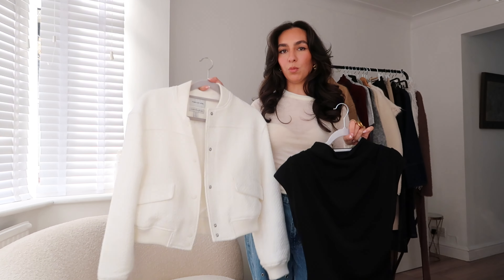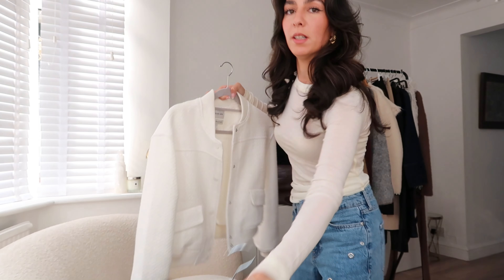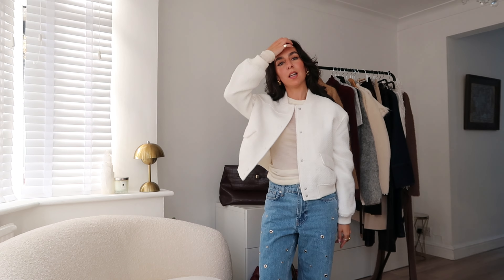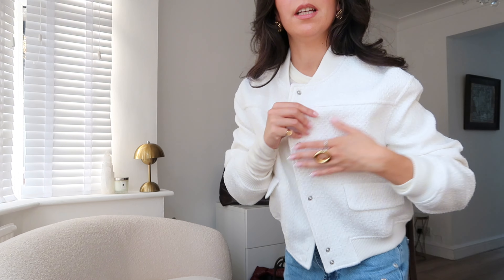Next up, some items I got from Forever New. I got this white bomber jacket and a ruched cat sleeve top. I'm going to try on the bomber. I love the length because I don't like when they're too long — this sits in just the right place. Forever New has a lot in their petite range, which is ideal for people like me. I like the texture and I didn't have a white cropped jacket so this was very much needed. It's a great wardrobe staple for work and casual vibes, with a really nice shape and quality.